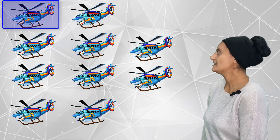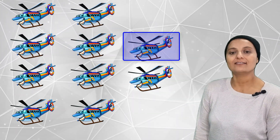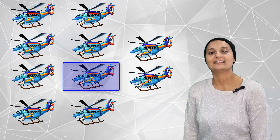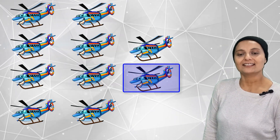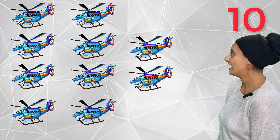How many helicopters can you see this time? There are 1, 2, 3, 4, 5, 6, 7, 8, 9, 10 — ten helicopters!